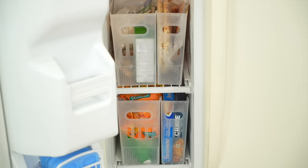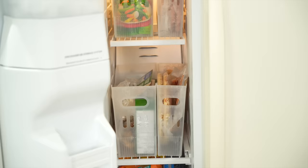And of course, don't forget about your freezer. I love these tall skinny bins for any type of freezer that you have. It just consolidates and contains your different food, takes advantage of the vertical space, and it keeps it tidy all the time.